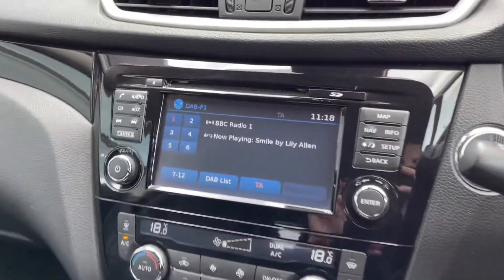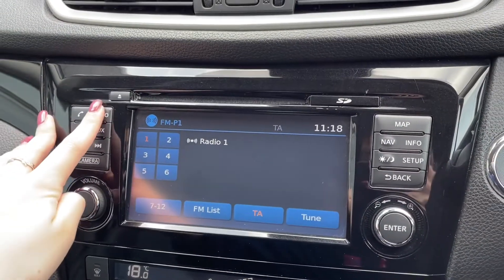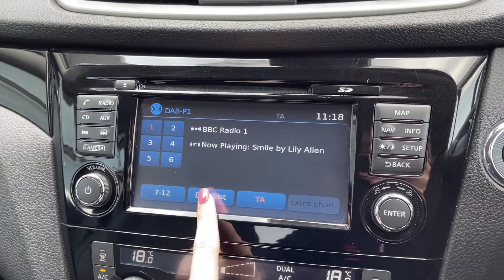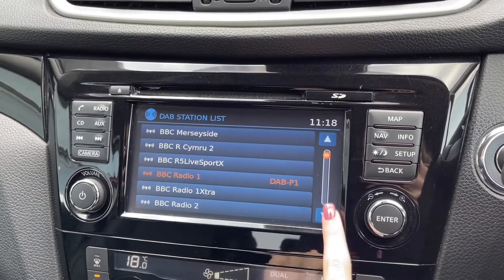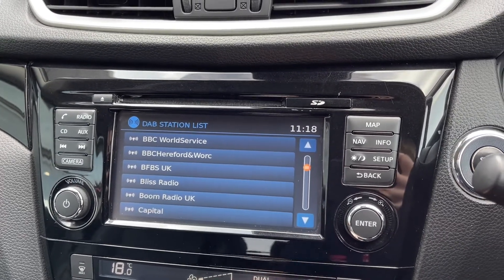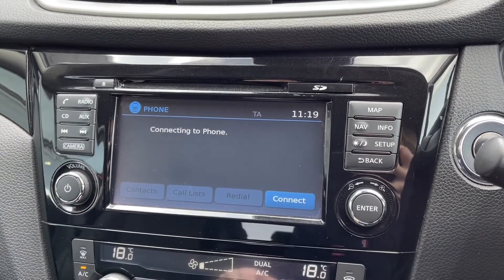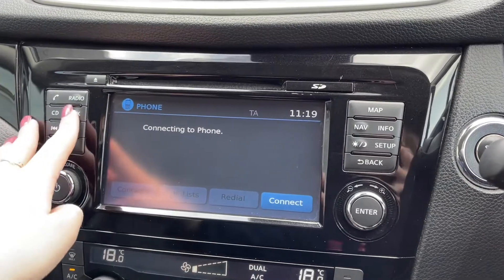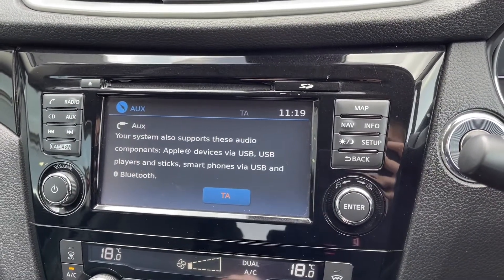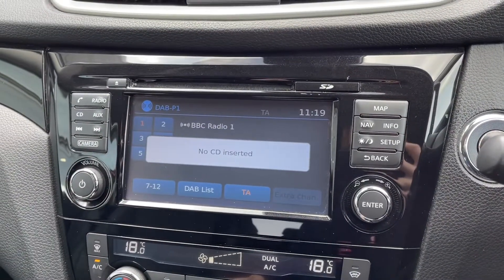Moving over to your multimedia screen you've got your touchscreen in the centre here, super easy to use with plenty of features to choose from. You've got access to DAB, FM and AM radio stations, and on the DAB waveband you can see you've got plenty of pre-loaded stations and you can save up to six presets to make your favourites even easier to access. The car does boast full Bluetooth connectivity so you can take and make phone calls safely through the car or stream your favourite music off your phone. You also have USB and AUX connectivity as well, and you can of course insert CDs too.